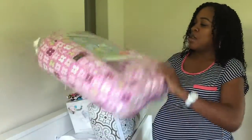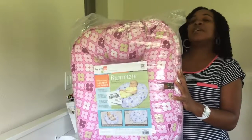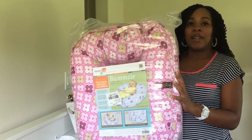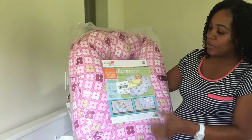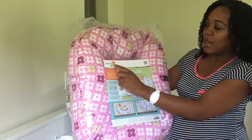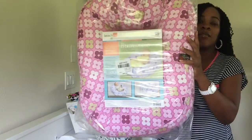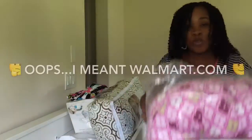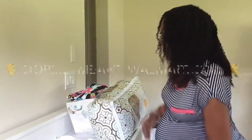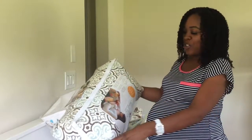I also got the Baby Bumsy — this is similar to the Boppy Lounger, so it is an infant lounger. It's made by Leachco — I don't want to mess that name up — but you can see it right there. I got these two from Amazon.